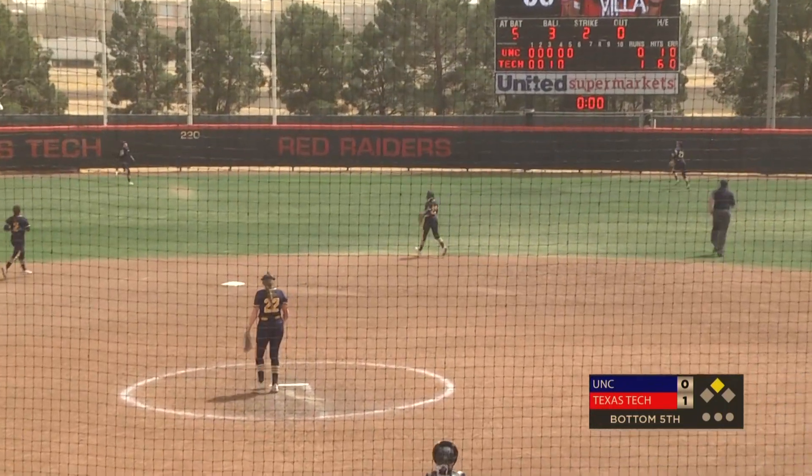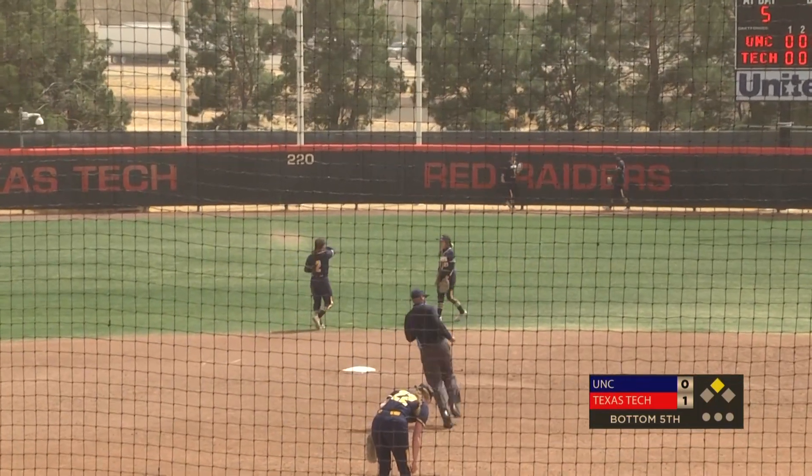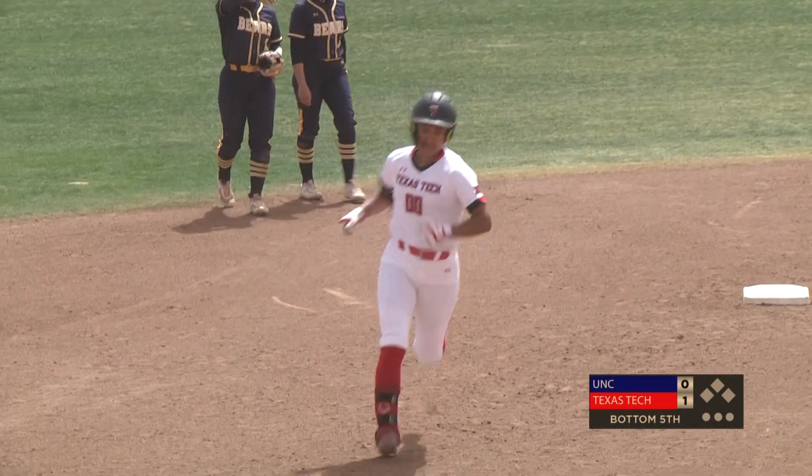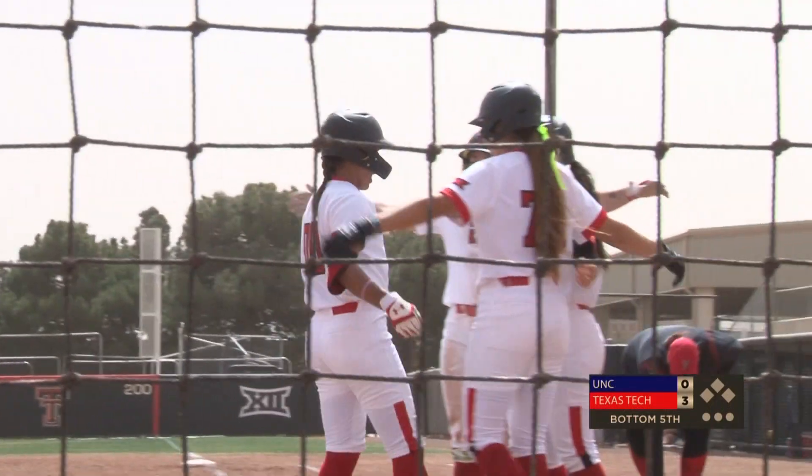Bitsch has popped out to right center. Blythe slides and makes the grab. 3-2 pitch — Villa crushes it. Deep right field, it's going to get out of here. Ariana's second home run in two days, and look at the wind take that from right center to straightaway center. Ariana's home run derby continues. It's 3-0 Tech.